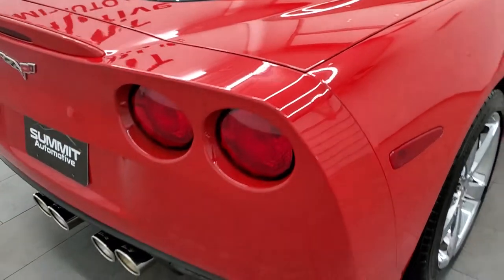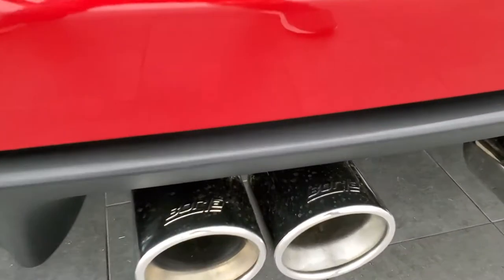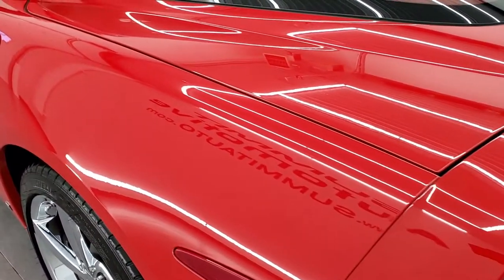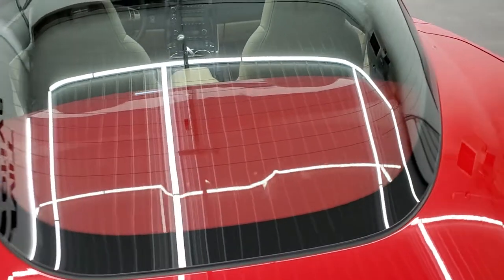Coming around to the back of the vehicle, you'll notice those exhaust tips look a little different — that's because it's got Borla exhaust on here, and this thing sounds fantastic. We're going to start it up in just a minute, so stay tuned and you can hear just how nice this car sounds.